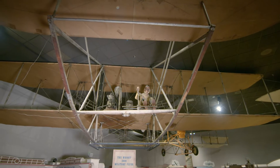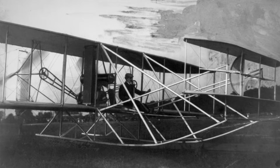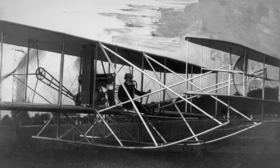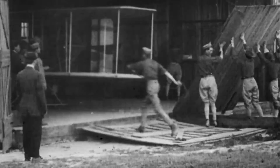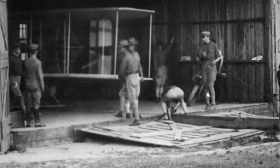After the Wright brothers successfully invented the airplane, they began to look for customers to sell their airplane to, and one of the obvious customers was the military. By 1908, the U.S. Army was interested in the Wright brothers' airplane and put out an advertisement for bids, but of course there were a number of performance specifications.